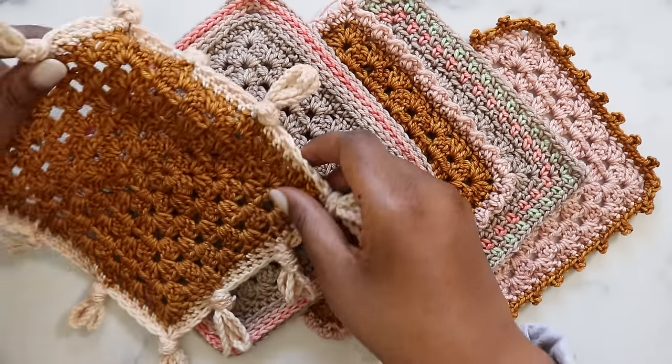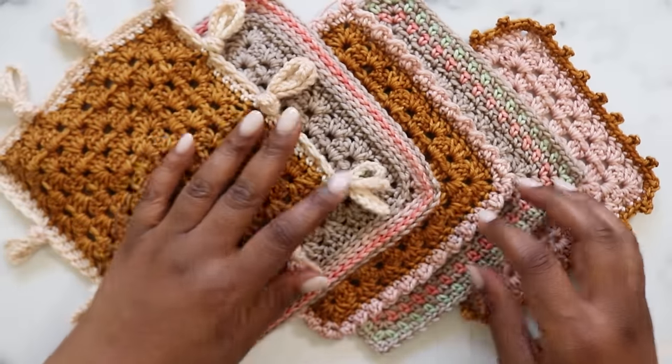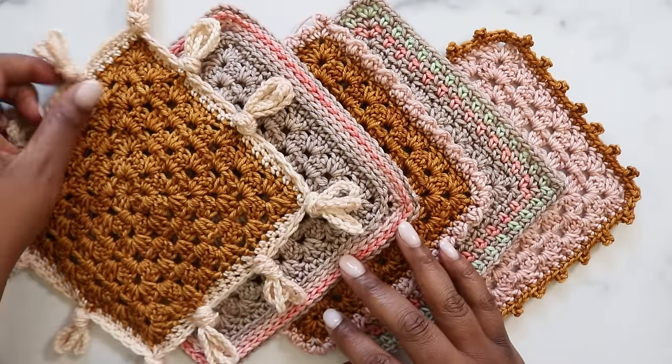For this video, I'm using DK weight yarn and a 5mm crochet hook, unless otherwise stated. Now let's get stitching!